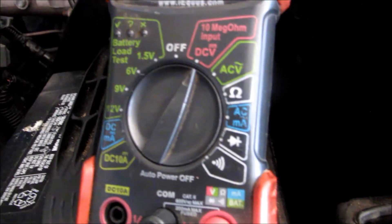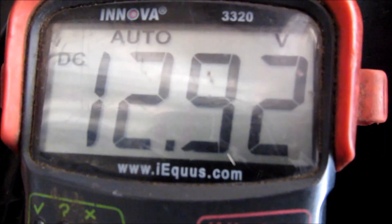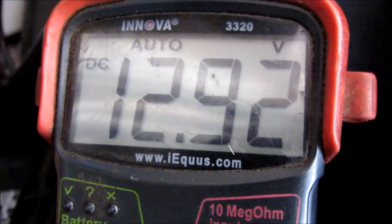Let's shut it off and see what the battery charge is at now. 12.9 volts. I have no doubt the car will start right up.